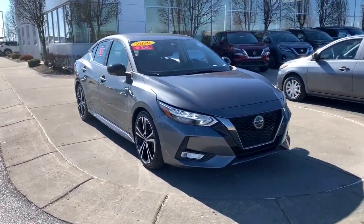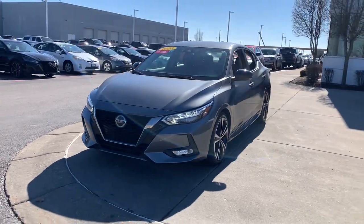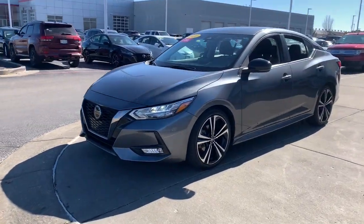Here is a wonderful 2020 Nissan Sentra. With less than 45,000 miles on the odometer, this vehicle provides excellent value.